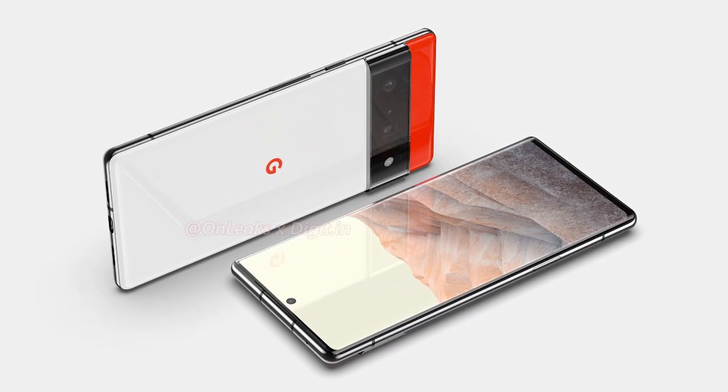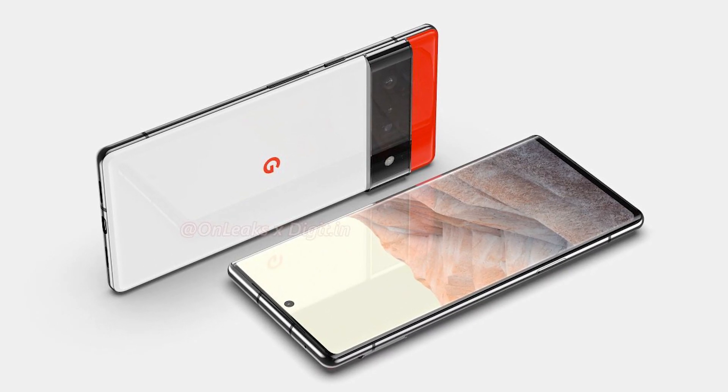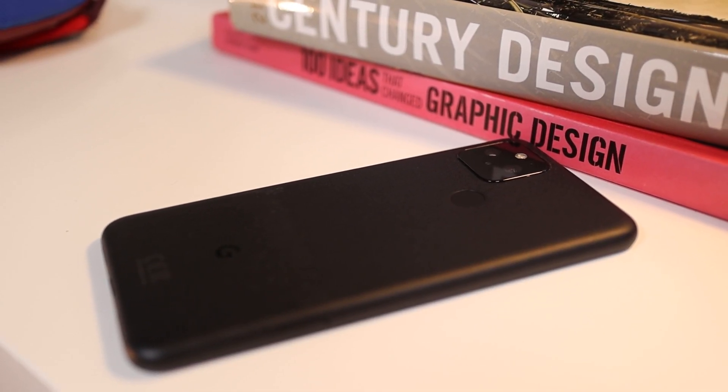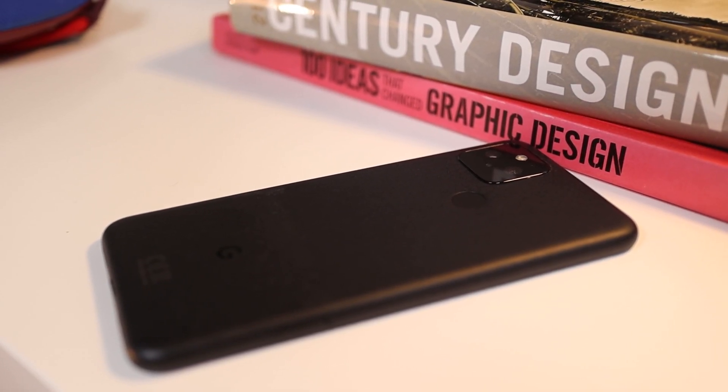I also prefer it to the leaked pictures of the Google Pixel 6. Design is obviously open to interpretation, so whether you like the look of this phone or the look of the leaked Pixel 6 images more, that's up to you. My personal feeling is that I prefer the minimal look of the Pixel 5.